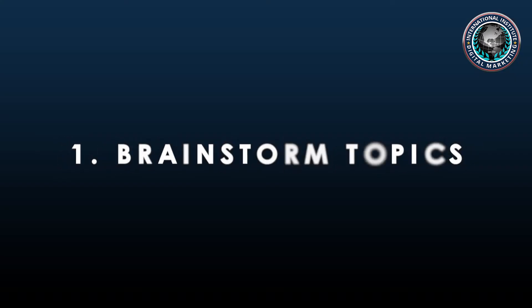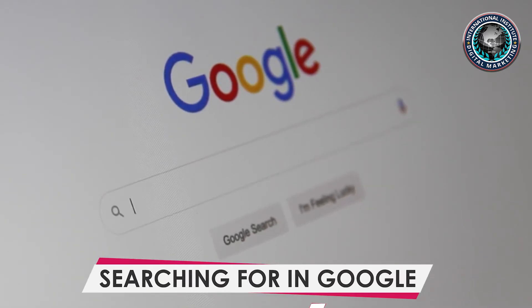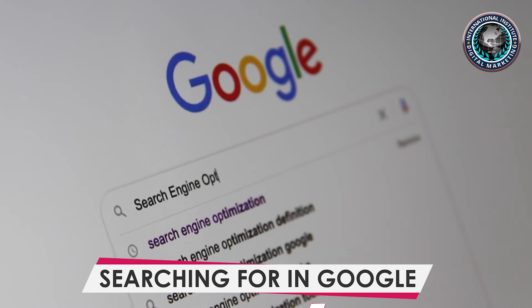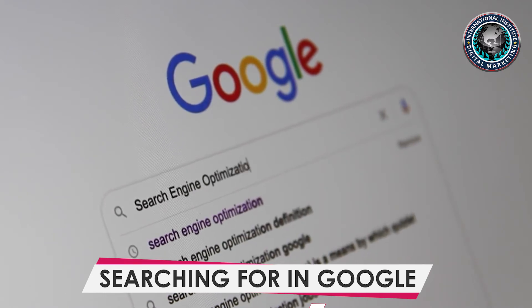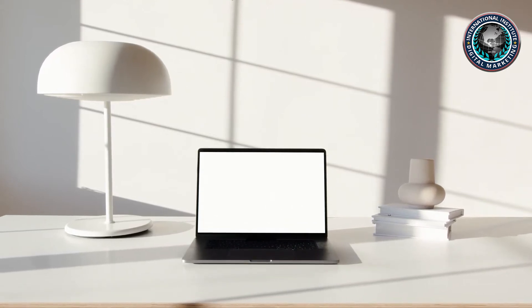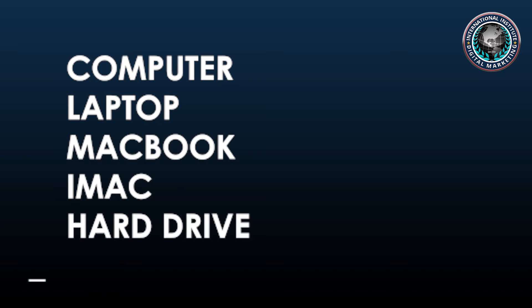Step one: Brainstorm topics. Think about what your target audience might be searching for in Google and jot down your ideas. You don't need to try to guess exact phrases here, just note down broad themes. For example, if you sell computers and parts online, these might be computer, laptop, MacBook, iMac, or hard drive.